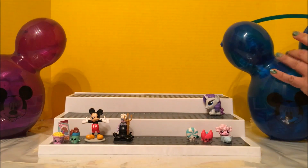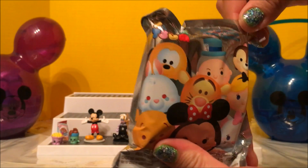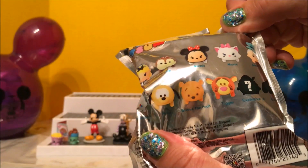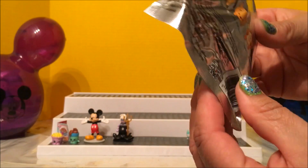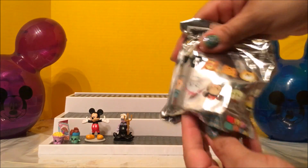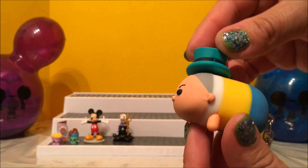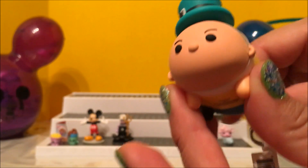Here we have a Tsum Tsum big little keychain, and I hope I get... What do you want? I want Mad Hatter. Here is the Mad Hatter — wow, he looks really good! He does look mad. Off with their heads!